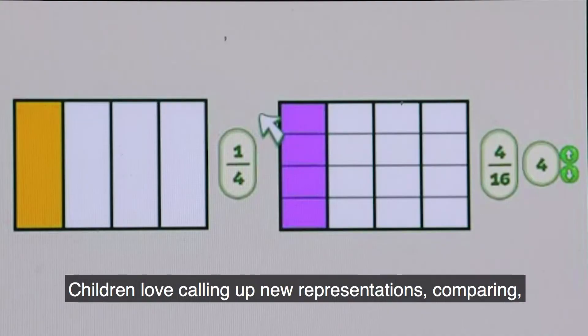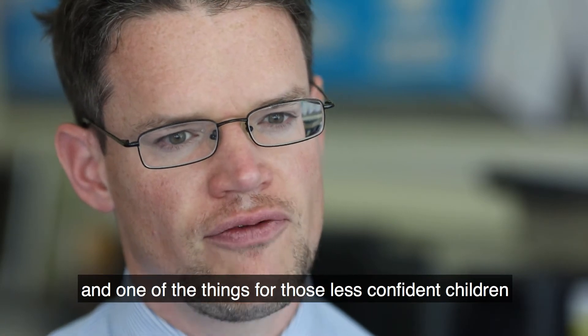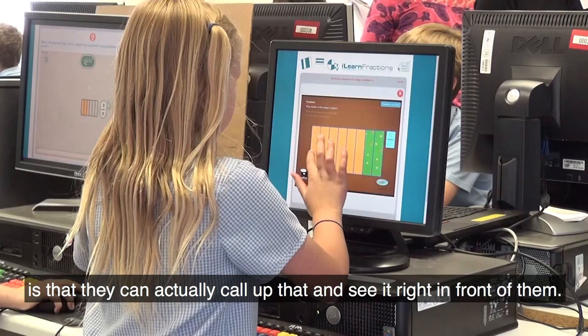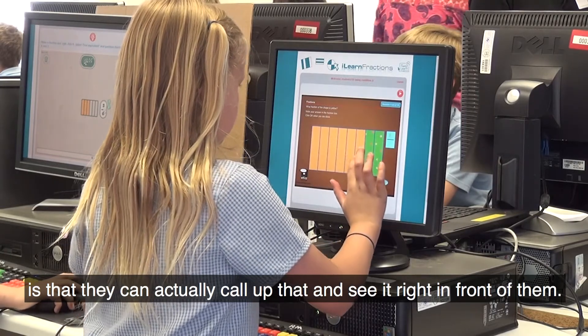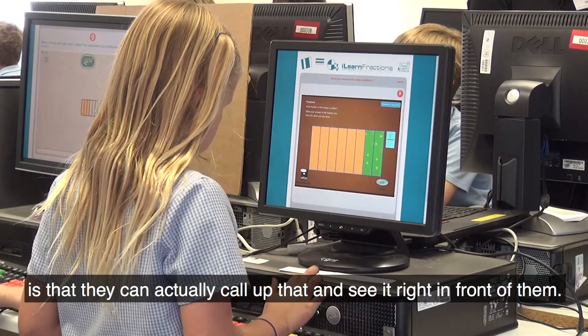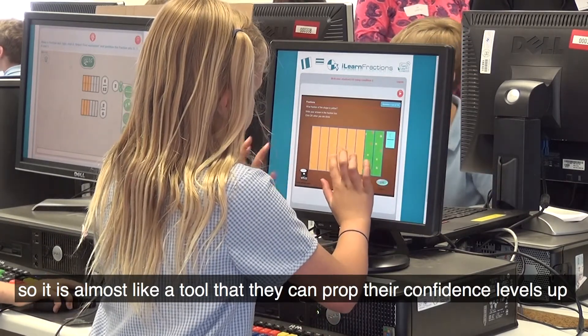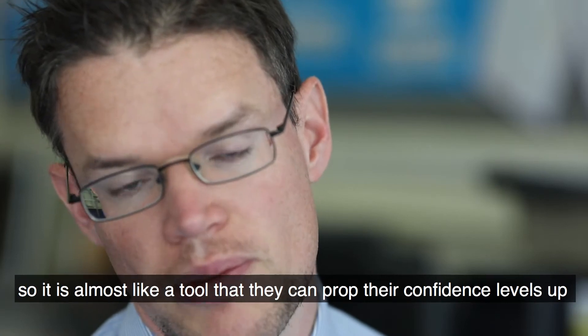Children love calling up new representations and comparing them. And one of the things for those less confident children is that they can actually call up a representation and see it right in front of them — it's almost like a tool that they can use to prop their confidence levels up.